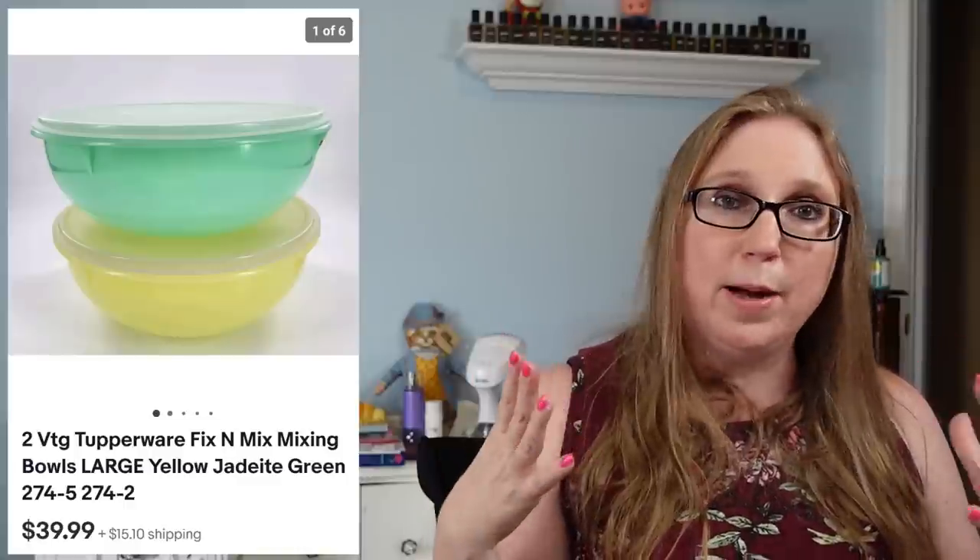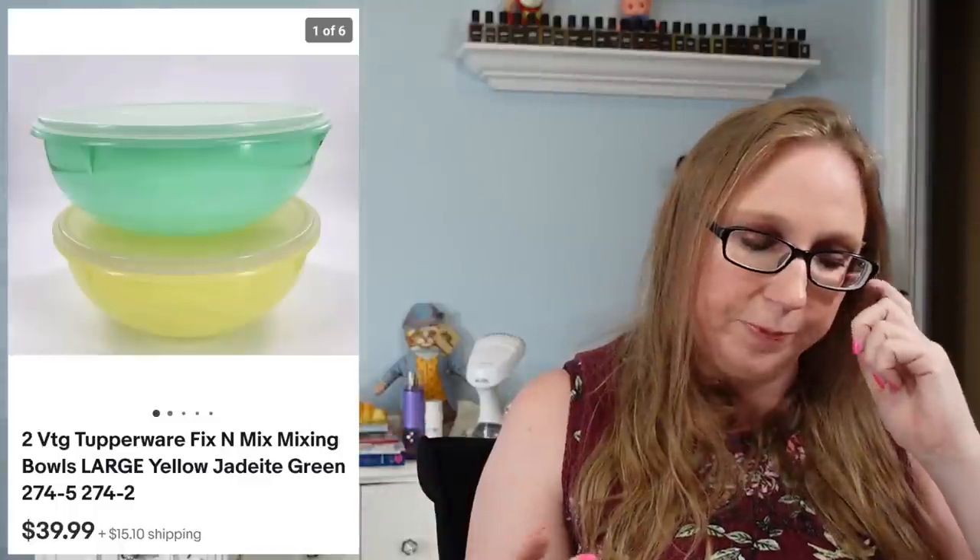I sold a set of two vintage Tupperware Fix and Mix bowls — one yellow, one green — which I won at an auction for about six dollars. I sold them as a set for $39.99. People really love those large Tupperware bowls for making big batches of food or baking.